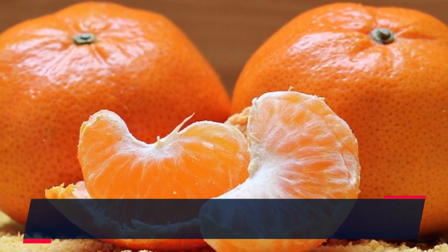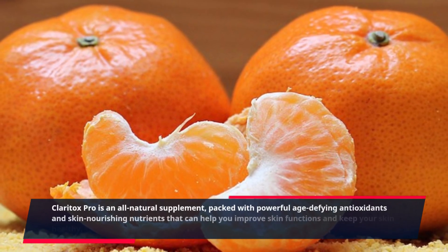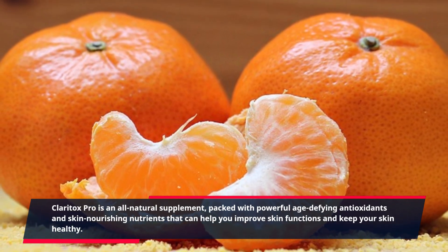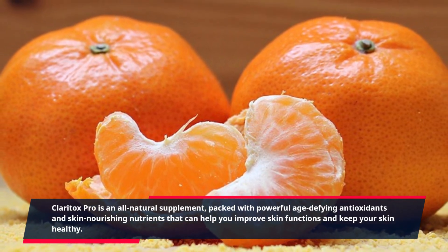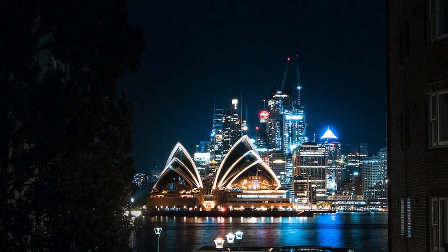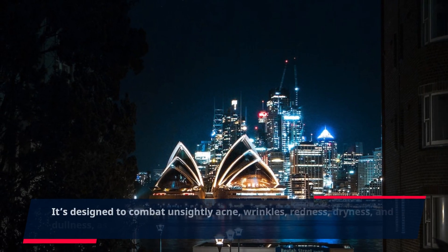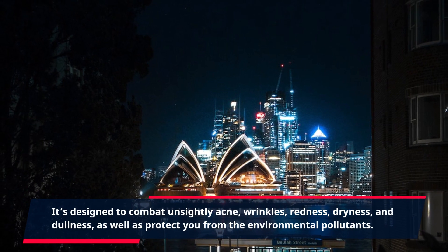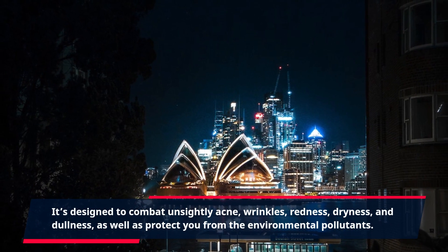Claritox Pro is an all-natural supplement, packed with powerful age-defying antioxidants and skin-nourishing nutrients that can help you improve skin functions and keep your skin healthy. It's designed to combat unsightly acne, wrinkles, redness, dryness, and dullness, as well as protect you from environmental pollutants.